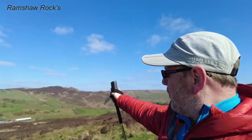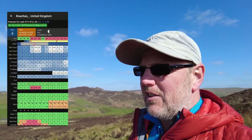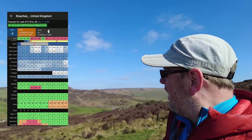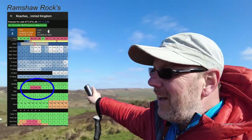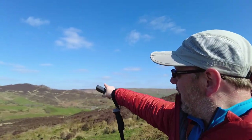Tomorrow morning I'm going to be over there at Ramshaw Rocks — or Ramshaw Rock Lady. I'm heading over that way to try and get a sunrise foggy image. The weather app has told me it's going to be foggy — 100% fog around sunrise — so hopefully I'm going to get that.